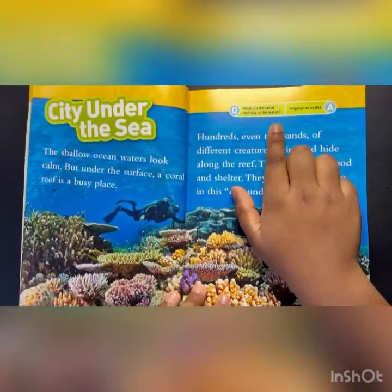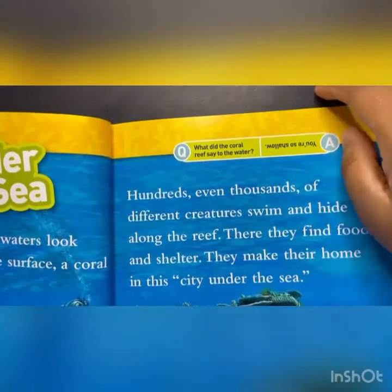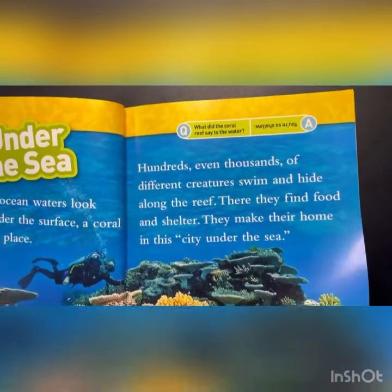What did the coral reef say to the water? You're so shallow. If you flip the book around, you see that it says you're so shallow.